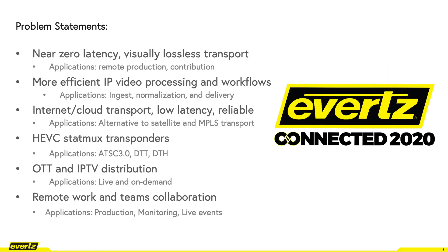There are a few problem statements for which Evertz has complete solutions. Near zero latency, visually lossless transport, with applications being remote production and contribution.